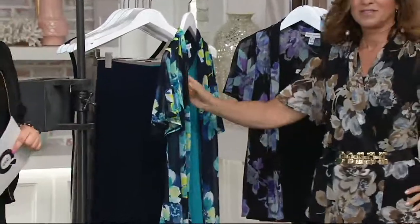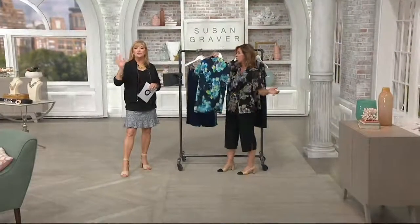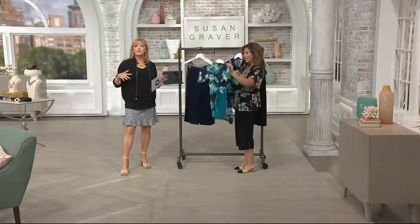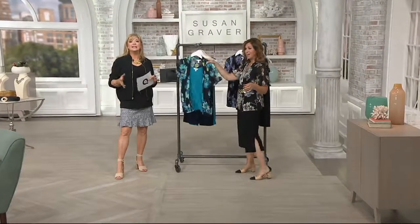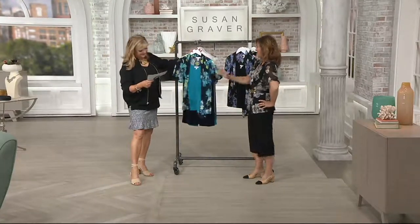If you have downloaded our free app or gone to QVC.com, you can click on it and see the individual colors. A couple of clicks, you're in, you're out, and you've got something you can wear all summer long and then into early fall and again in spring. So many women requested this.